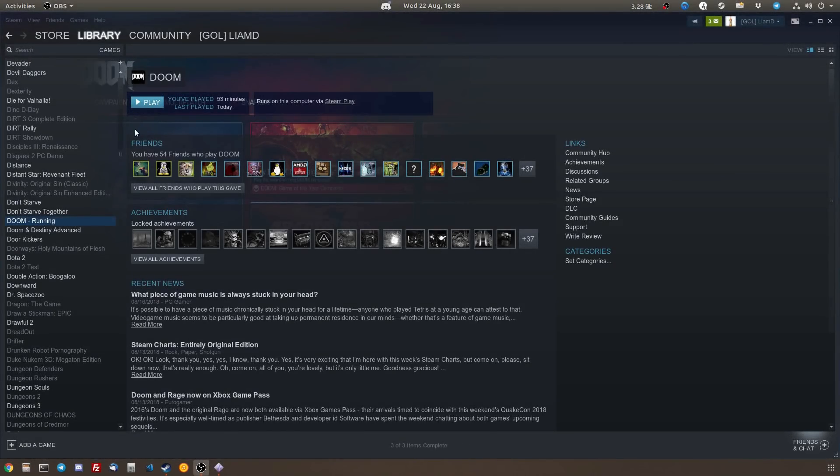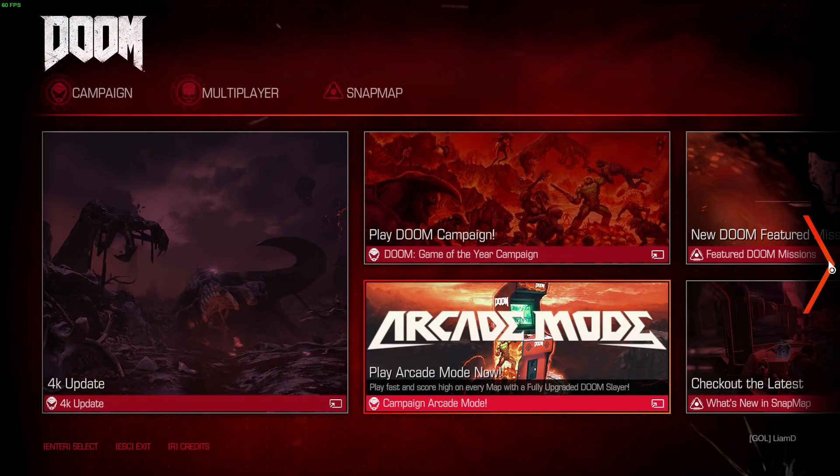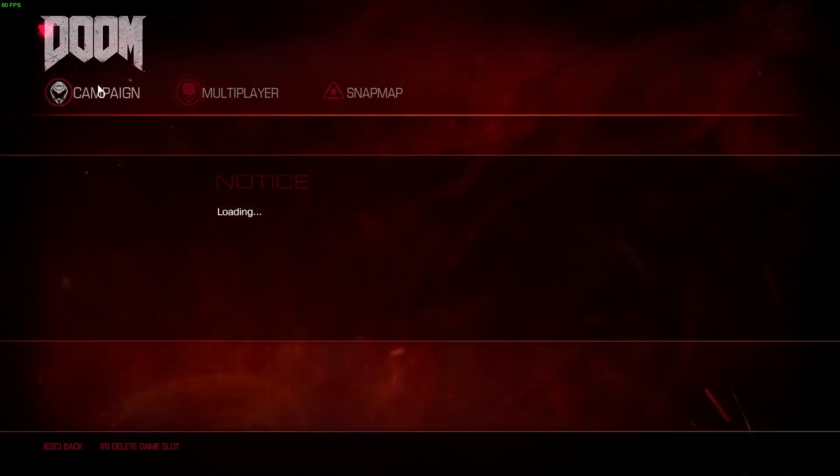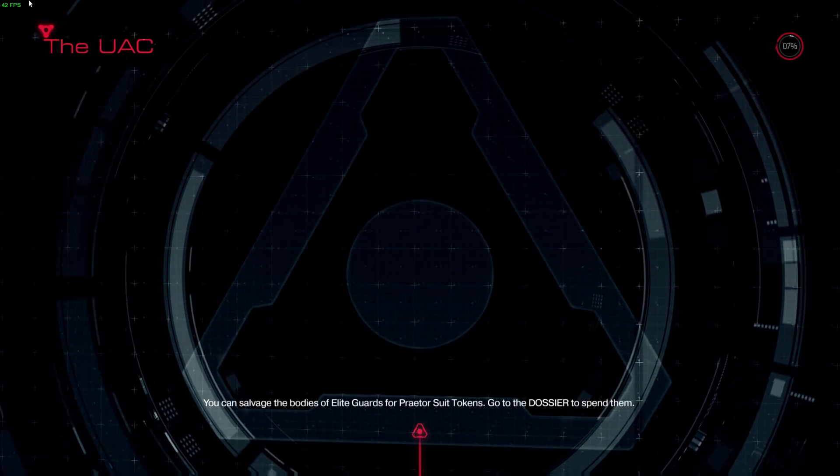Hello everybody, Liam here from Gaming on Linux, checking out the new Steam Play feature that Valve just recently put into beta. This is where you will be able to download games that are only built for Windows through the native Steam for Linux client and actually play them as if they were another native Linux game.